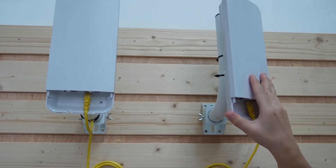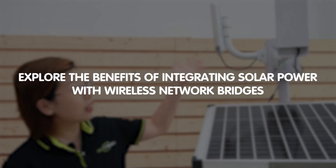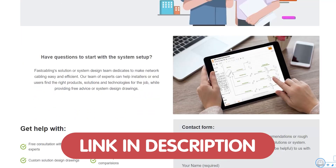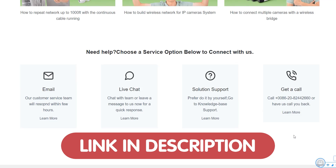Hey there tech enthusiasts! Welcome back to Fast Cabling! If you tuned in last time, you will remember we dove into the world of wireless network breaches and showed you our unique back-to-back setup. Well today in this video, we are taking it a step further and exploring the benefits of integrating solar power with these wireless network breaches, especially for those challenging remote areas. We are offering free tech consultation — just send us your questions through the link in the description box below and our team of experts are here to help.